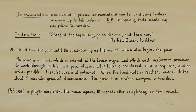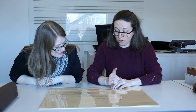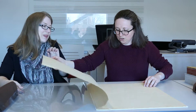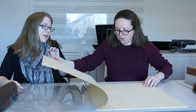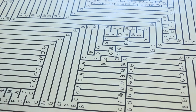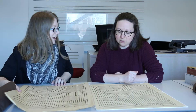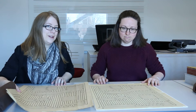The other instructions say the score is a maze, which is entered at the lower right, where each performer proceeds to work through at his own pace, playing all pitches encountered in any register and as soft as possible. Exercise care and patience. When the final note is reached, sustain it for about five seconds, gradually diminuendo. The piece is over when everyone is finished. Optionally, a player may start the maze again ten seconds after completing his first round. We have multiple copies so you can have multiple players — almost like some older songbooks, you could have four players standing in each corner, all playing off of the same score.